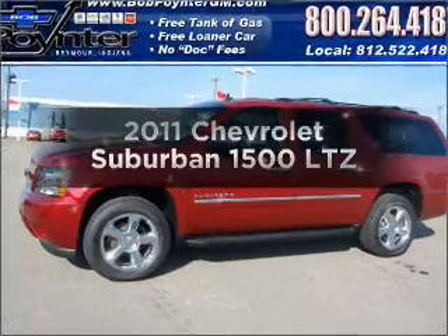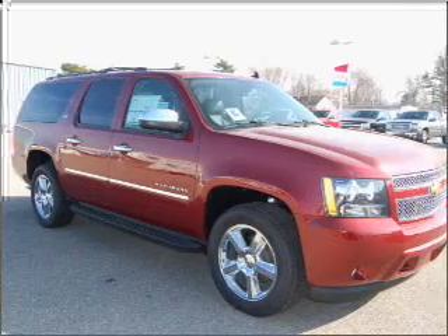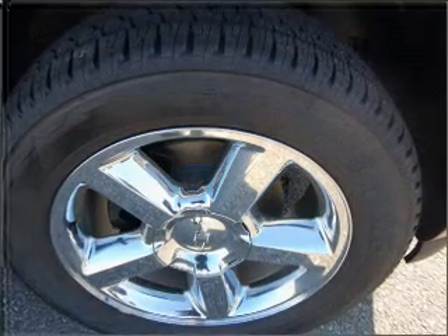Imagine yourself in this 2011 Chevrolet Suburban. Travel the roads in style and comfort in this great vehicle, with a powerful 8-cylinder engine that responds smoothly to its 6-speed automatic transmission.